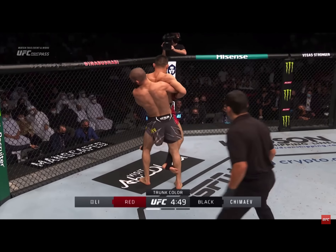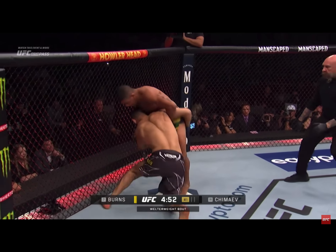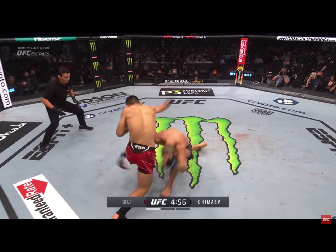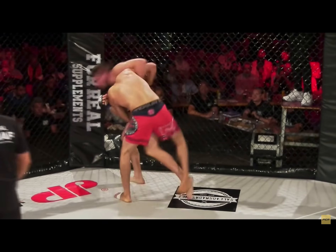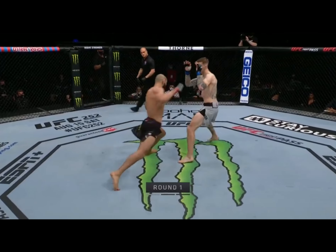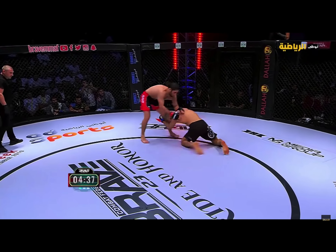Hamzat's modus operandi is to primarily operate out of the body lock. He doesn't normally obtain the body lock position through a clinch, instead opting to shoot a double or single leg takedown and then working up the body. Chimaev largely initiates grappling through closing distance with strikes such as punches and kicks.